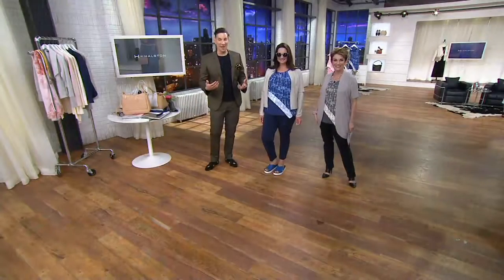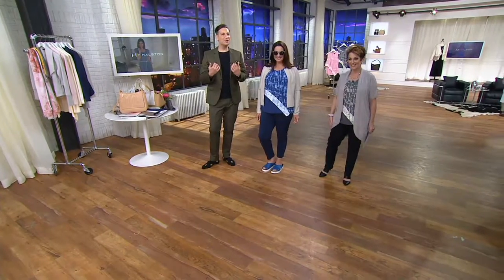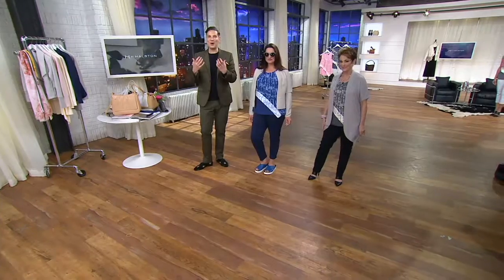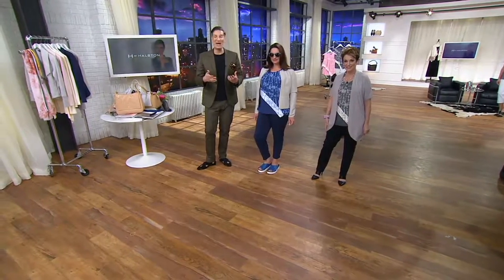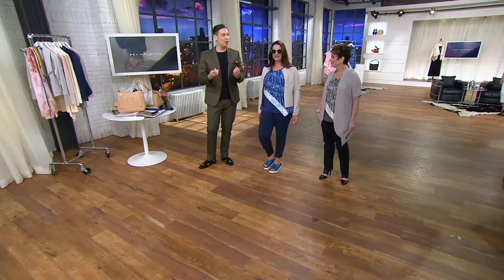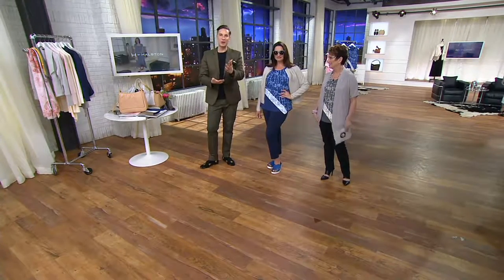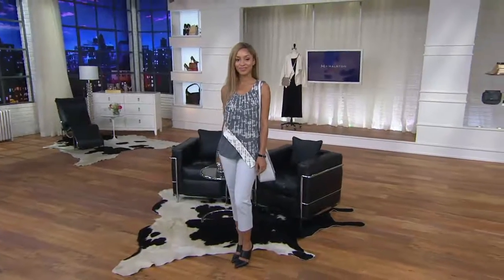H by Halston is all about showing you a wonderful, new, exciting, fresh, different way to dress — giving you things you don't already have in your closet, things that when they come home you think, 'How did I live without this?' That's what Halston did 30 and 40 years ago — effortless, elegant living — and that's what we continue to do exclusively at QVC.